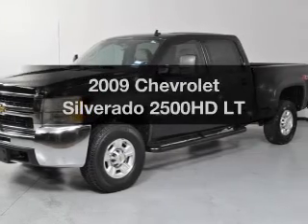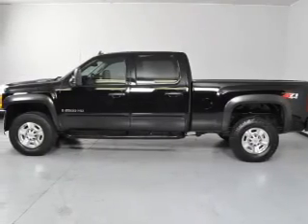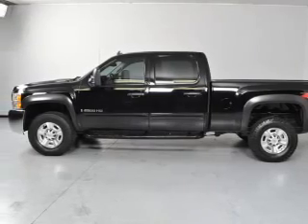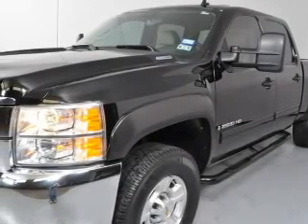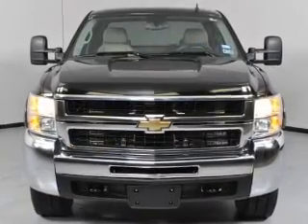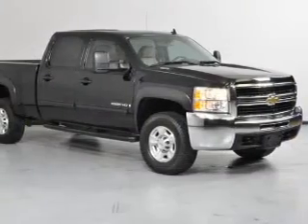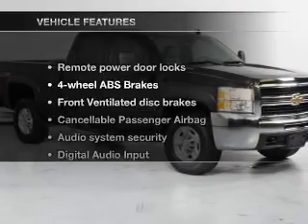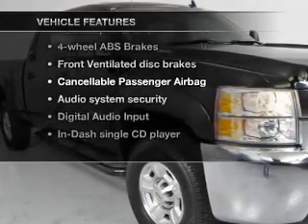Get noticed in this 2009 Chevrolet Silverado 2500 HD. If you're looking for an automobile with great attributes, look no further. With a powerful 8-cylinder engine connected to a smooth shifting 6-speed automatic transmission. Brake safely with the anti-lock braking system. This car has separate passenger temperature controls, and with these notable features, you won't want to miss out on the opportunity to own this amazing ride.